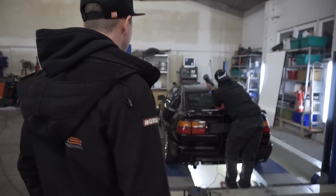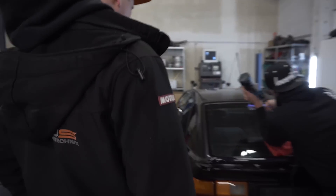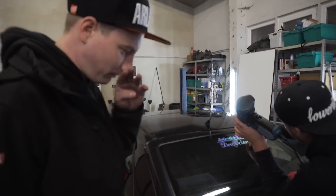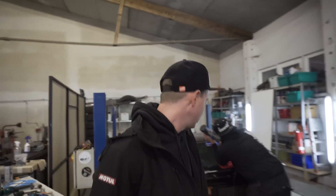By the way, it's a 1.9 AFN — the 110 PS version. Bomb. Marv, how's it going? Marv is fully in preparation mode for the trade show — polishing and detailing all the cars. As mentioned, Marv is our detailer. Quickly panning over to the Audi — it's still completely wrapped in a dust cover. We have a lot planned for it.